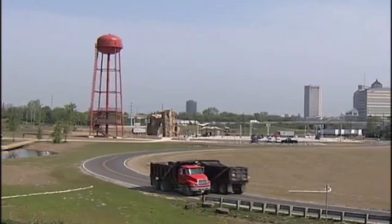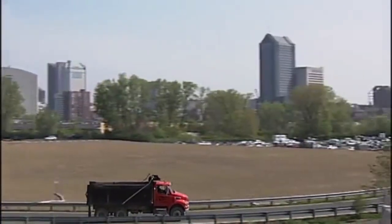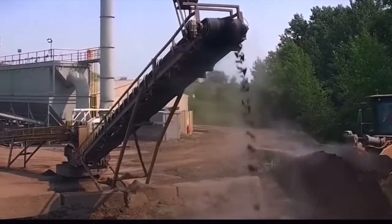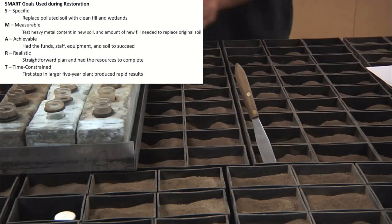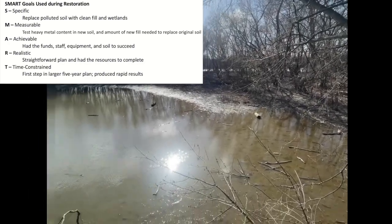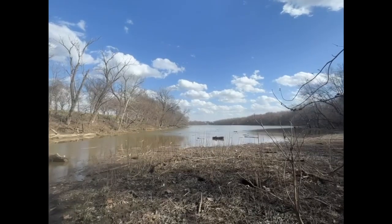Upon restoration, there were many important issues to consider. The peninsula suffered from soil contamination of heavy metals like asbestos due to its industrial history. This was resolved by moving over 9,000 cubic yards of contaminated soil and replacing some of it with clean fill. Testing the soil allowed the conservation team to ensure it was healthy. In areas where the soil was not replaced, man-made wetlands were installed to filter excess pollutants and prevent them from entering the Scioto River, which also improved stormwater drainage.